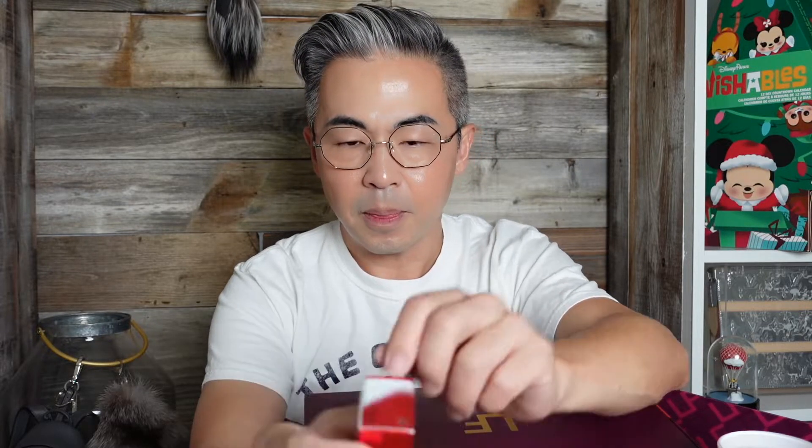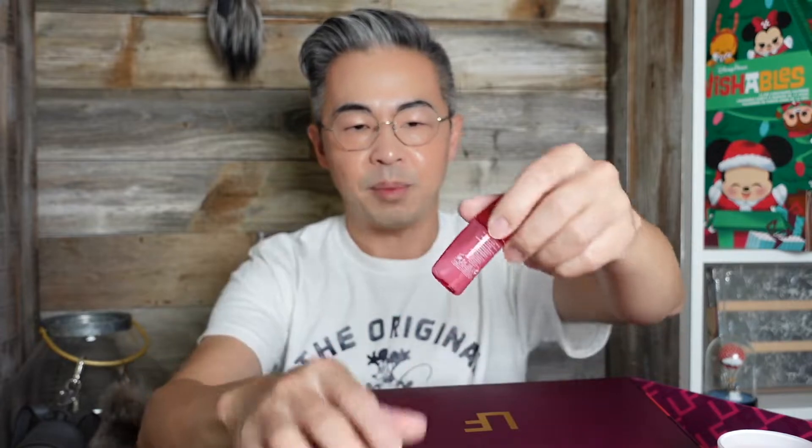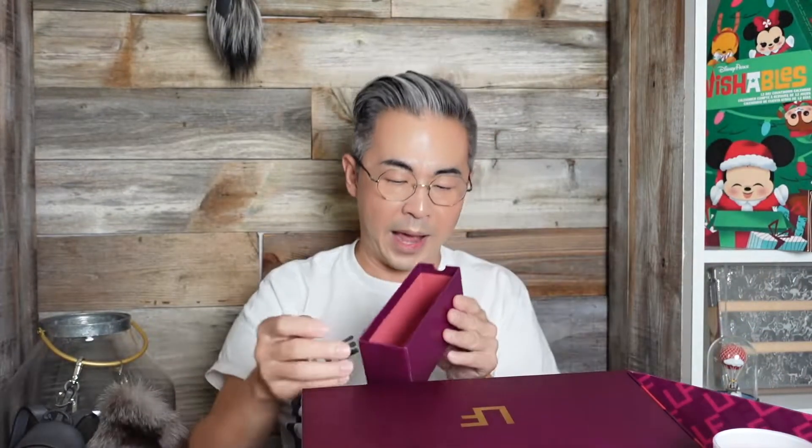Day eleven — another full-size item. Well, actually it may not be full size. It's by Shiseido. It is the Ultimate Concentrate Activated Energizing treatment. It's a little pink jar — so this is probably the deluxe sample, yeah, it's the deluxe travel mini. Shiseido is definitely a great skincare brand. I'm definitely gonna keep that out.